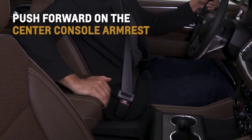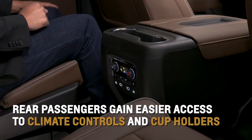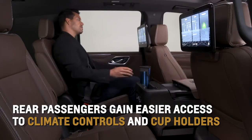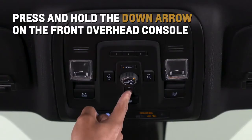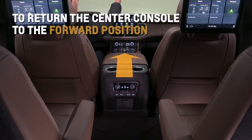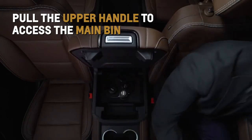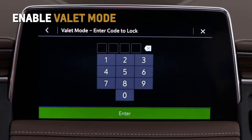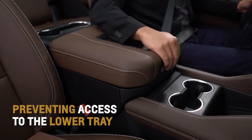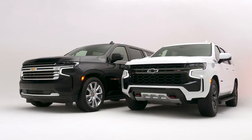Pull the lower handle to access the lower storage compartment to store or retrieve smaller items. Push forward on the center console armrest to move it to your desired position. In this position, rear passengers also gain easier access to climate controls and cup holders. Press and hold the down arrow on the front overhead console to return the center console to the forward position. Pull the upper handle to access the main bin. Enable valet mode and the center console power sliding function will disable, preventing access to the lower tray. For more information, refer to the owner's manual.